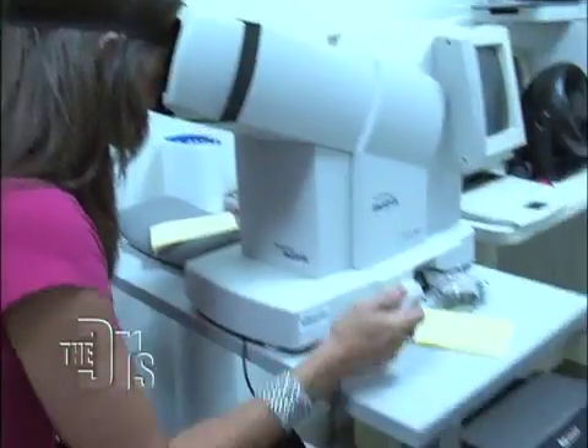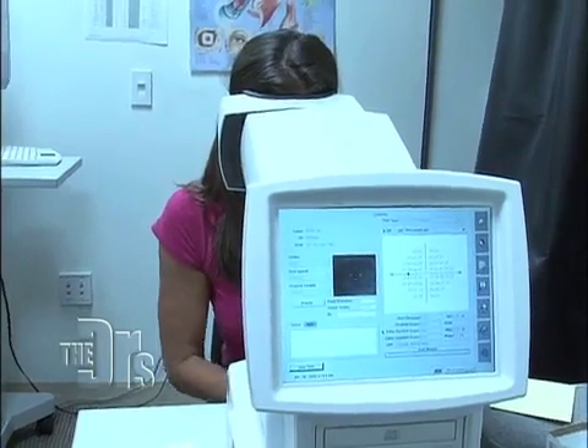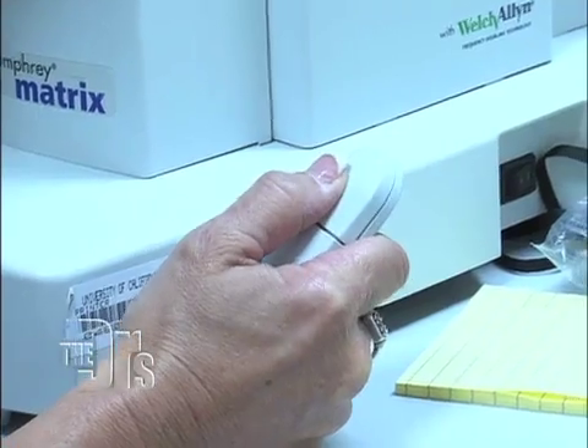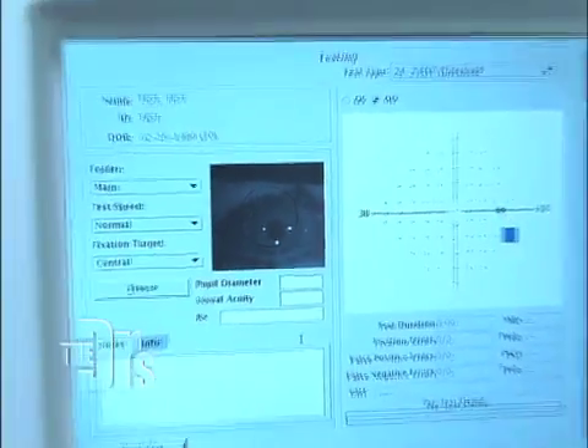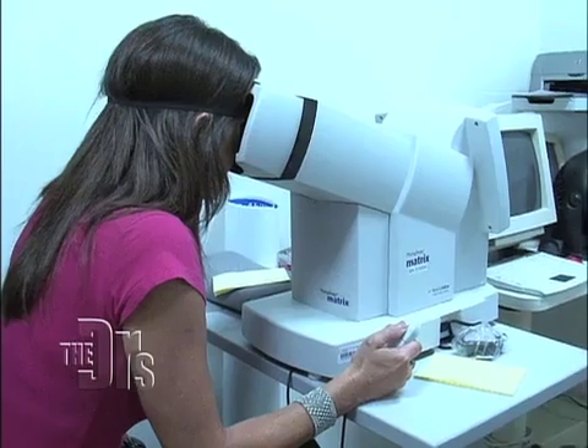The second test: you look at lights and every time you see a light you push a button. If your eye has been damaged you won't see the light. What happens in glaucoma is you lose your side vision first, and bit by bit it gets smaller and smaller until eventually you're looking through a little circle.